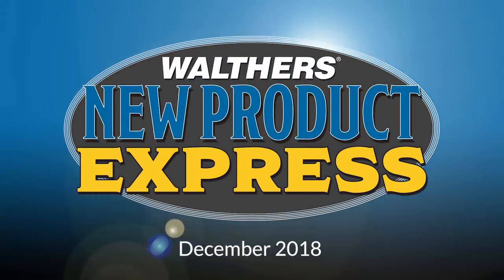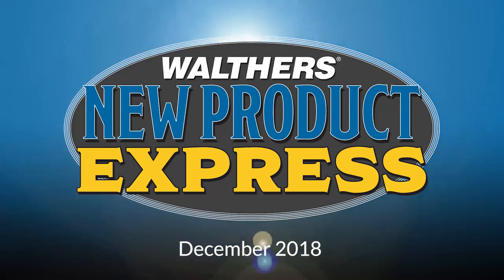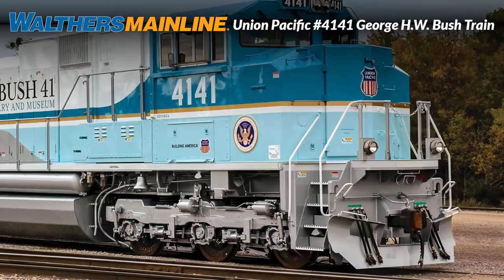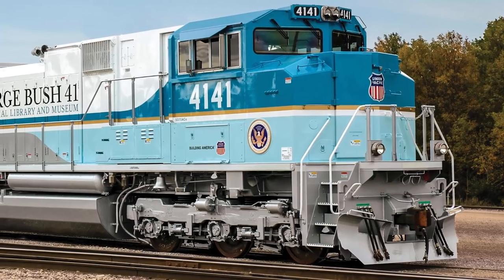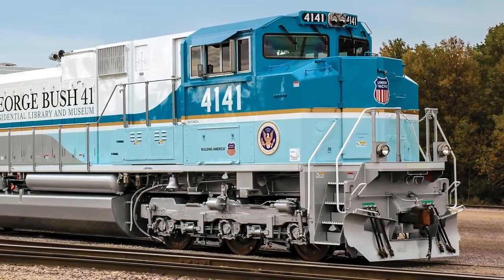Hi everyone! Get ready to start 2019 on the right track with these exciting new models coming soon from Walthers. In response to many requests, Walthers is pleased to announce HO models of the historic Union Pacific train honoring the late president George H.W. Bush, which will include SD70Ace number 4141 and select cars from the Heritage fleet.